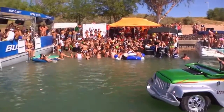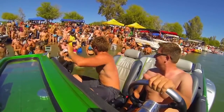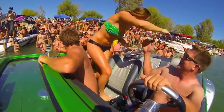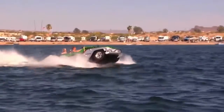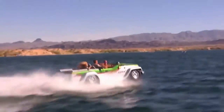And speaking of endless possibilities, cruising up to a beach party in your own custom-made Panther won't hurt your chances with the ladies either. The WaterCar Panther is available as a complete product or a partial DIY kit. We know you want to know more, so check out the link below.